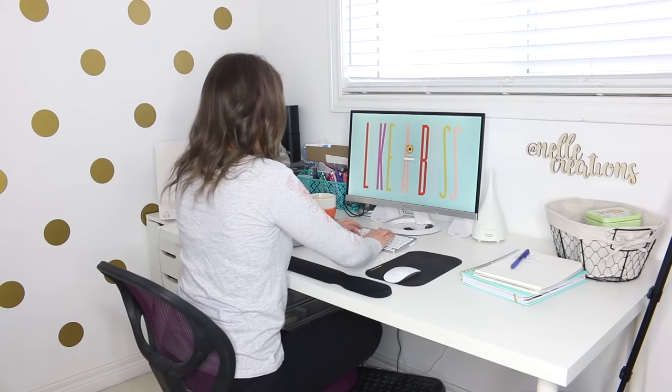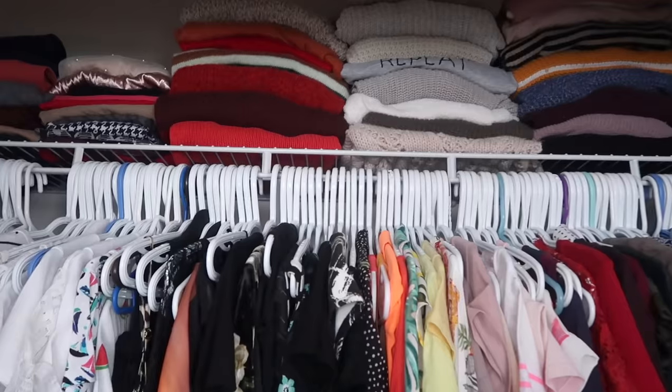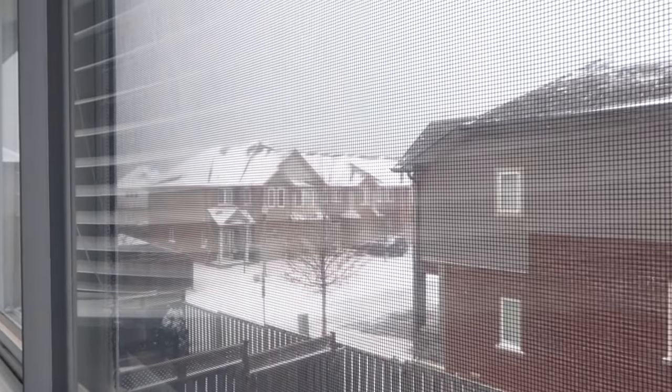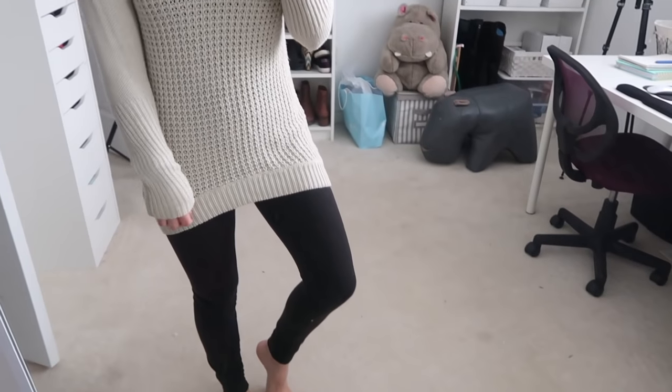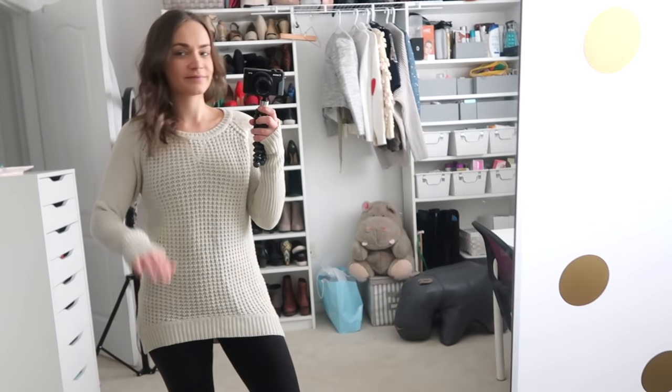The last bit of my morning is just getting ready — doing my hair, curling it, maybe putting on some makeup, and checking some YouTube or blog emails. For my outfit today I wanted to go with something super cozy since it was freezing outside, so I kept my leggings on and just put on a big sweater. And that is my typical morning routine for a weekend!